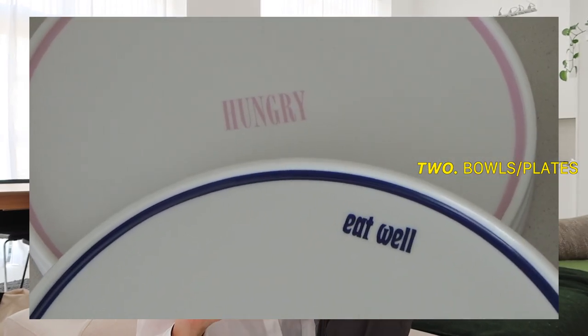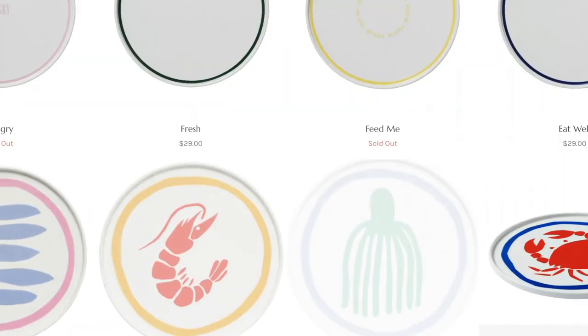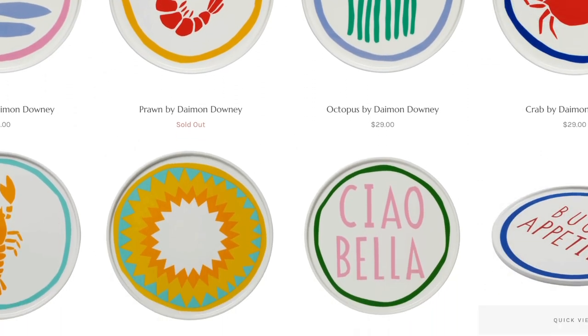The next gift idea is anything from the brand In The Roundhouse. There's honestly something so nice about receiving some plates or some bowls, especially when they are as unique and beautiful as these ones. I'm pretty sure they're an Australian brand, so if you haven't heard of them before, definitely go and check them out — they have heaps of interesting plates, bowls, and table sets, so definitely something for everyone.